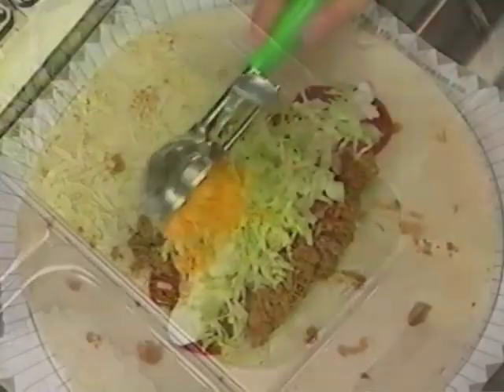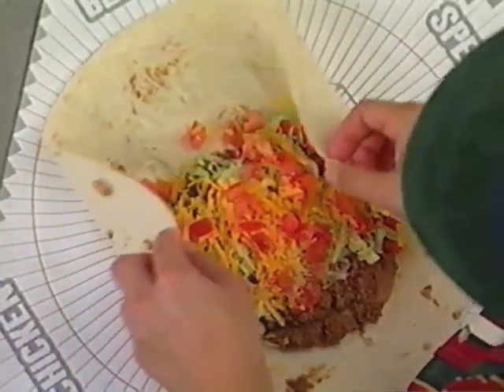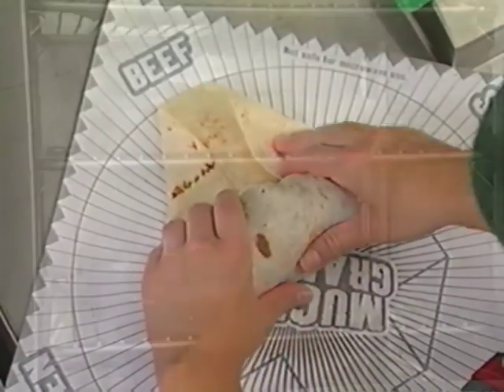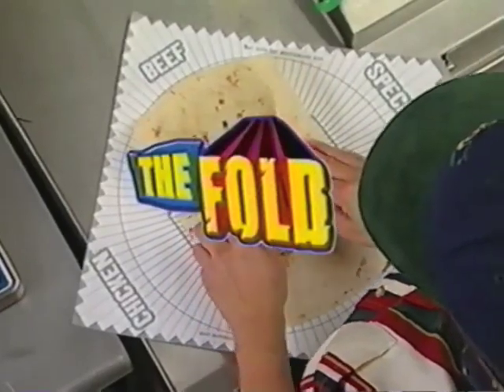or steak, along with red sauce, sour cream, lettuce, cheddar cheese, and tomatoes, all wrapped inside a brand-new 12-inch flour tortilla that requires a new fold. In market tests, we've found the two most important parts of the Mucho Grande Burrito are portioning and the fold.